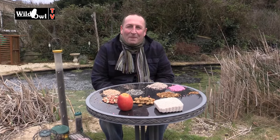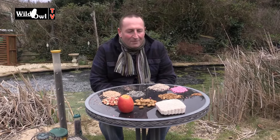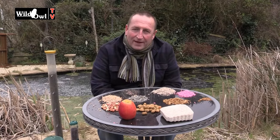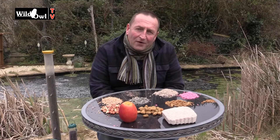Hello and welcome to Wild Owl TV. This is a diary that I should have done a long time ago this year and I keep meaning to do it. So with the weather really cold this week, I thought I really must get this out because I'm doing so many video diaries, but right now this is one of the most important ones to do if you don't know much about feeding garden birds.